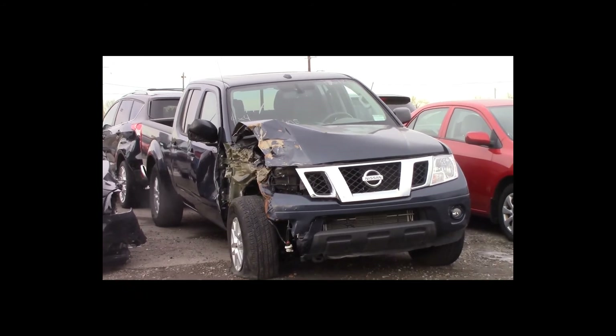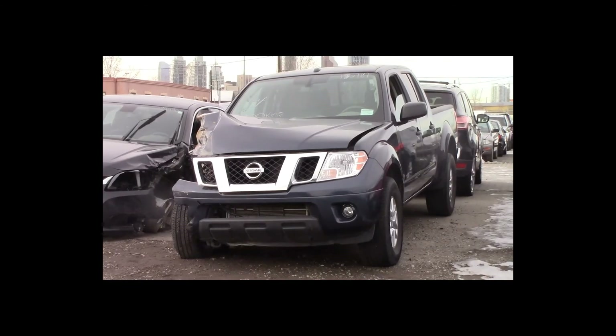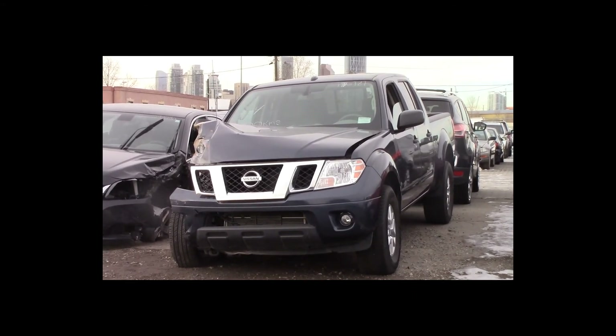Lot number 144 is a 2017 Nissan Frontier SV. This vehicle is a V6 4x4 with an automatic overdrive. It is loaded: power sunroof, backup camera sensors, 8,000km.